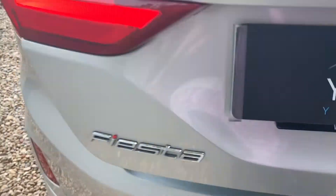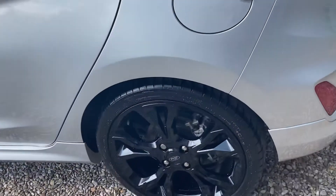And onto the boot then. A nice big boot in there. It's plenty for all of your space and everything you need to get in there. It's a nice big boot on the size of the car.